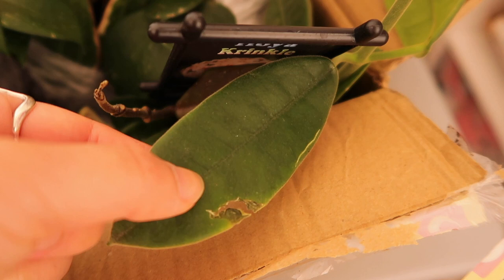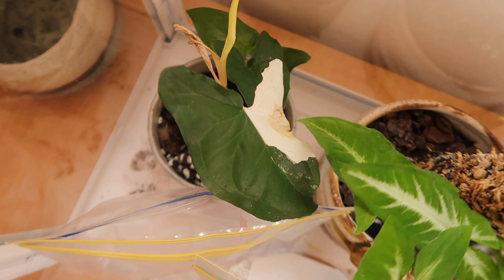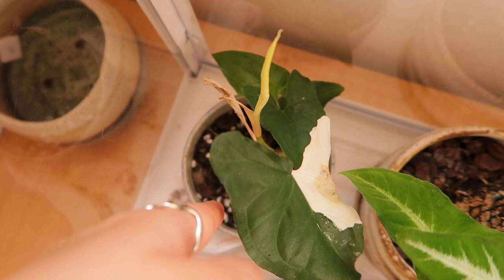A lot happens when I don't talk to you! I got a Syngonium Fantasy. I should have shown him when I first got him because he had three white leaves — it's insane. He's got this one coming up and I hope it looks all white. Unfortunately, all of his white leaves have since fallen and died, which is a shame because I didn't even get a photo of that.